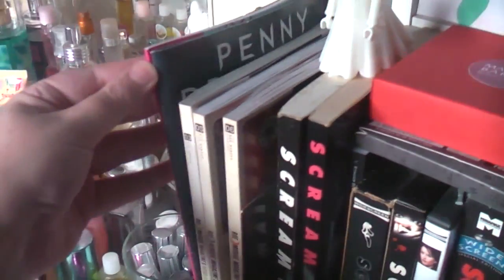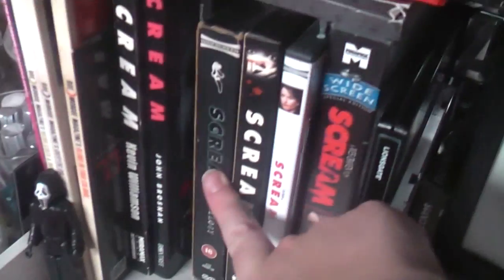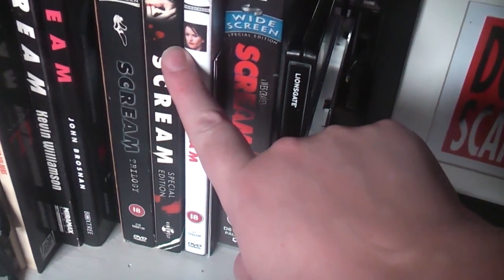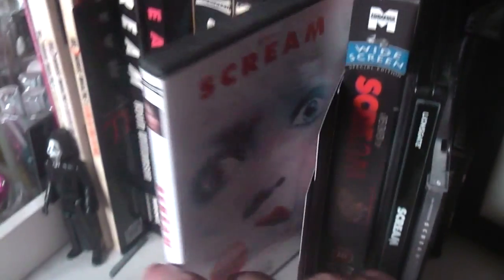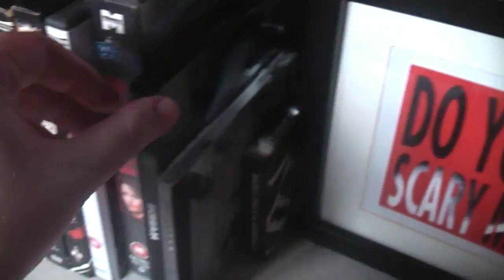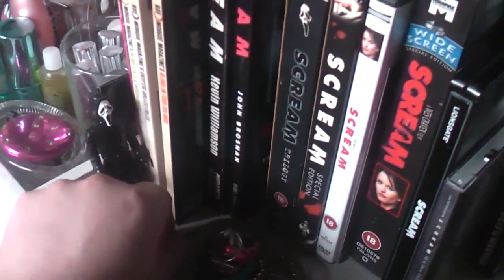I've got a Scream slash horror collection here: a couple of books from Horror Block, some comics, then my three Scream books, and a number of DVDs. I have the DVD box set, Blu-ray downstairs, a special edition Alec got me, and the standard edition with the white cover - so I've kind of got it in all different formats. I also own it on VHS and limited edition Blu-ray, plus the soundtrack. Scream is my favourite film of all time.